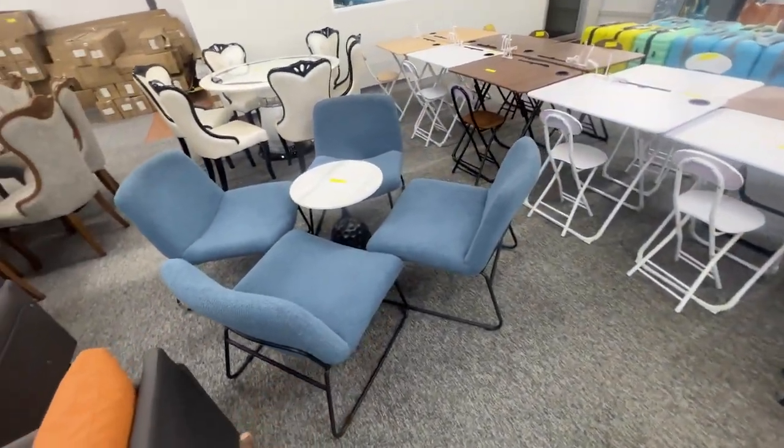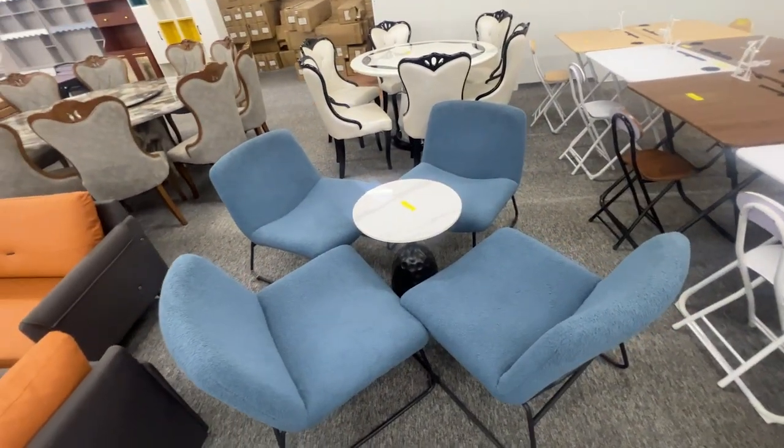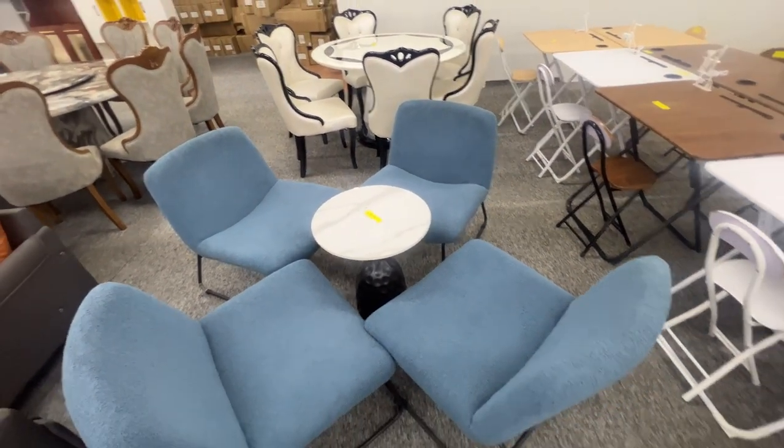This right here is a little — I don't know what this is. I don't know if it's a dining set or I have no idea, but it's $480.